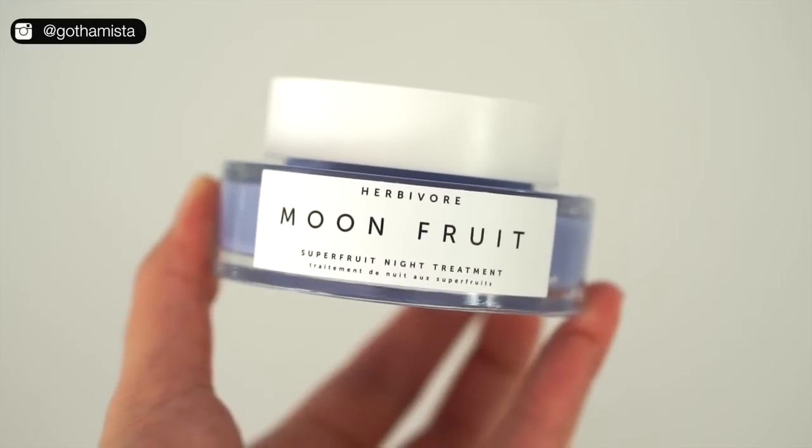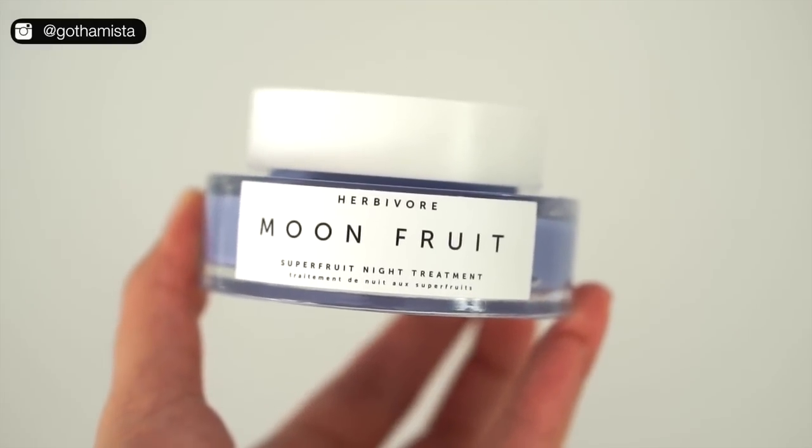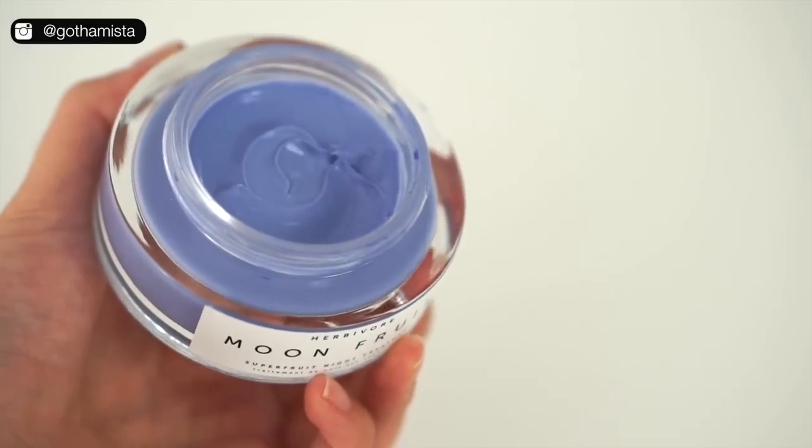So this is the Herbivore Moon Fruit Superfruit Night Treatment. Like with a lot of products out there, whether I like it or not, there are going to be people with a completely opposite experience. I think this is definitely a very polarizing product. I love Herbivore Botanicals — I love their Phoenix Oil, their Rose Mist — and I love that they're natural and cruelty-free.